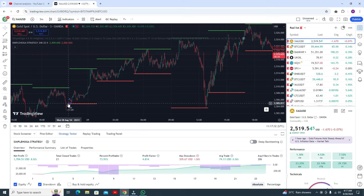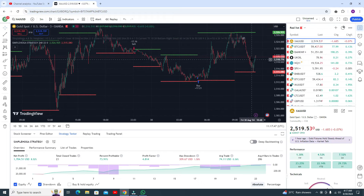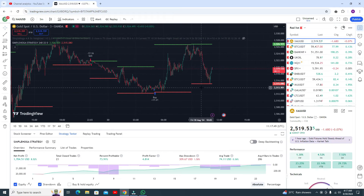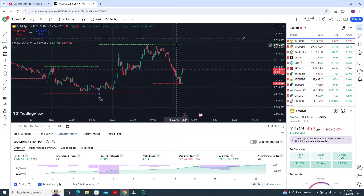You can go for the buy trade and you need to book the profit when the candle is tied to the resistance. Here the same thing — you got the buy signal and when the candle is tied to the resistance you go for the buy trade, booking profit when the candle ties to the upper line.